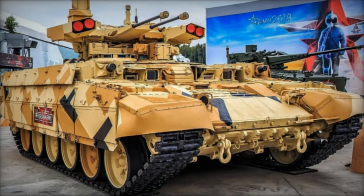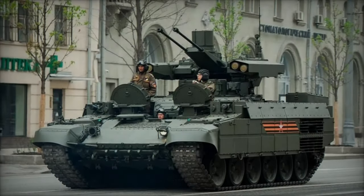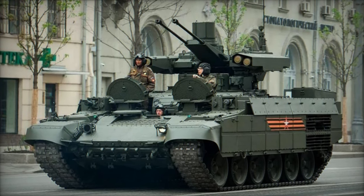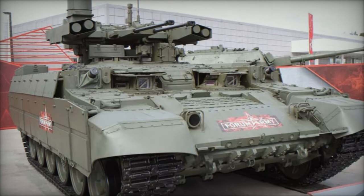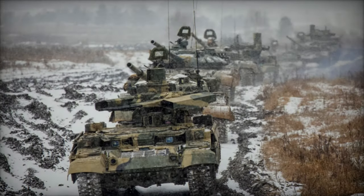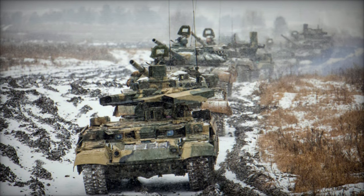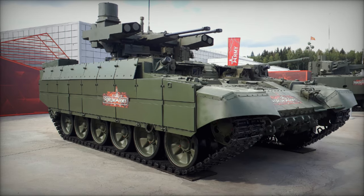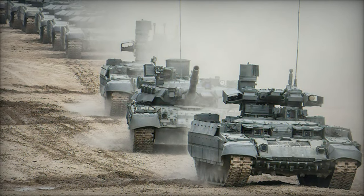The BMPT Terminator's combat capabilities extend far beyond conventional armored vehicles, thanks to its unparalleled firepower, mobility, and survivability. In urban warfare scenarios, the Terminator excels at providing close fire support to infantry units, suppressing enemy positions, and clearing fortified structures with devastating effect. Furthermore, the Terminator's ability to engage both ground and aerial targets makes it an ideal asset for counterinsurgency operations, where the threat landscape is dynamic and multifaceted. Its rapid response capability, coupled with its ability to deliver precision firepower, allows the Terminator to swiftly neutralize threats and maintain the initiative on the battlefield.